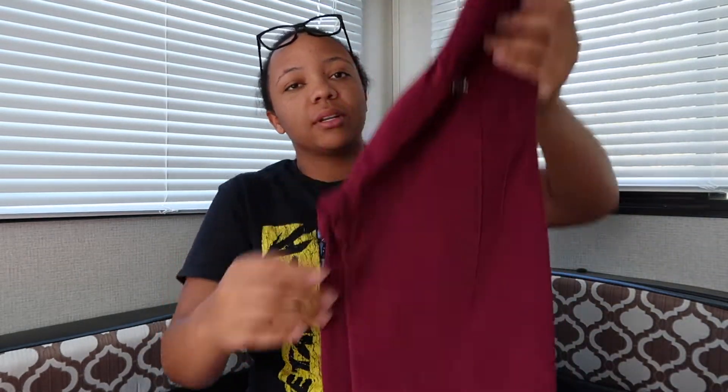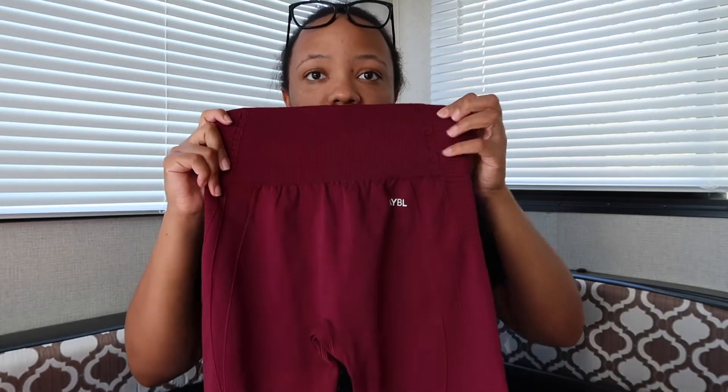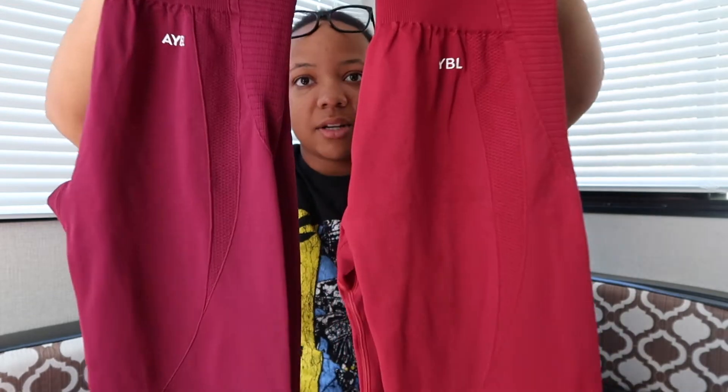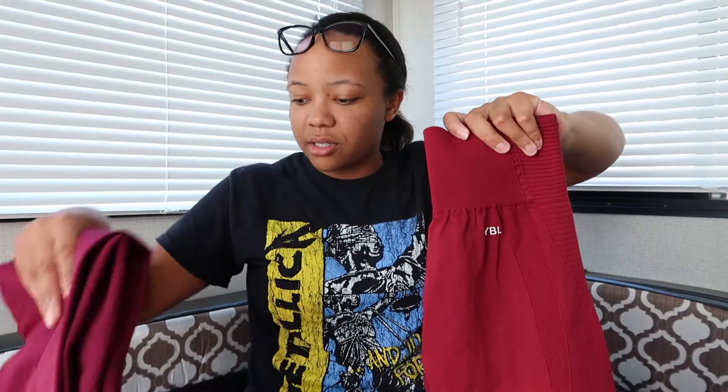I'm probably gonna say the same thing about all of them because they're all seamless, but I love the color. This is the front of them, and these are the back. I got like a purple-red and then I got this red right here. I'm not sure if you can see the difference, but this is darker of course and this one's more purple in person. You can tell the difference.